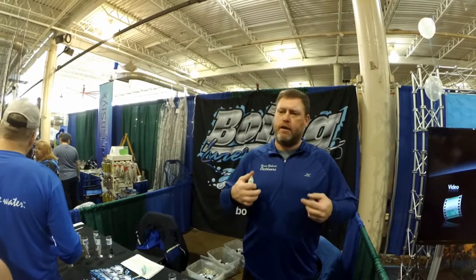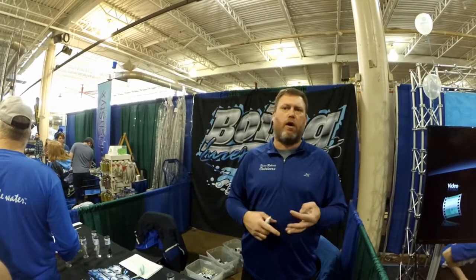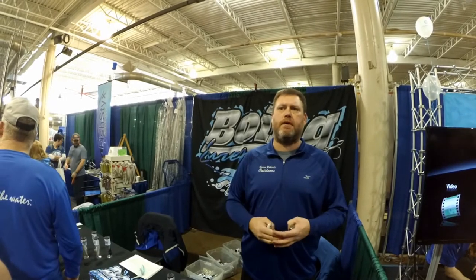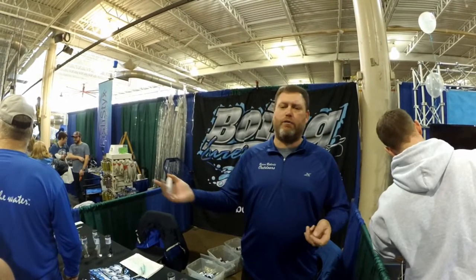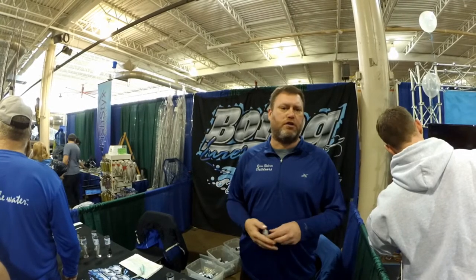And what's the price point on those? They are $25 — $25 anywhere you go. Tackle Warehouse has them, a lot of different shops have them. You can find the retailers through us, or order them directly through Jason also.